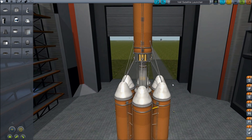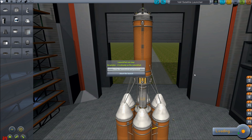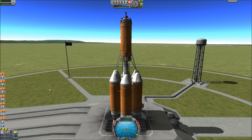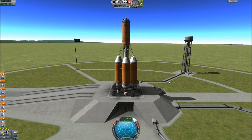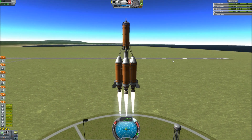So we're going to go ahead and test that out today. Everything's okay, it's the same design as before. So we're just going to save this. And we're going to launch the Val satellite launcher. Clear the launch pad — I don't need any of that debris. Throttle up, and five, four, three, two, one. Liftoff! And we're off.